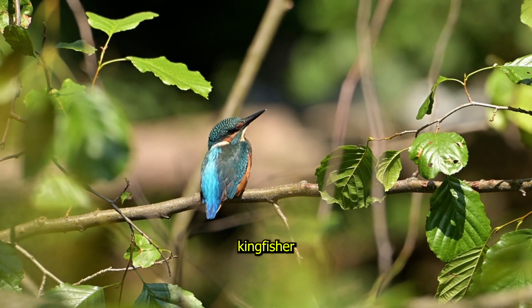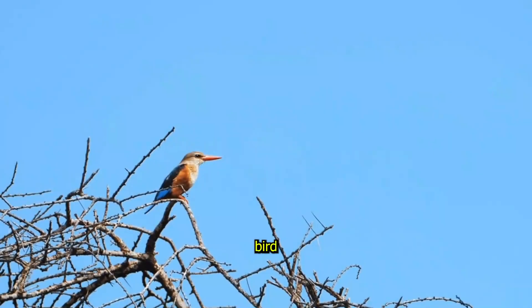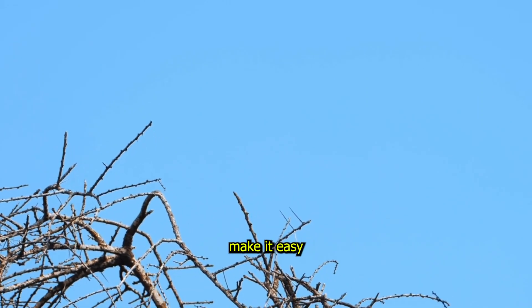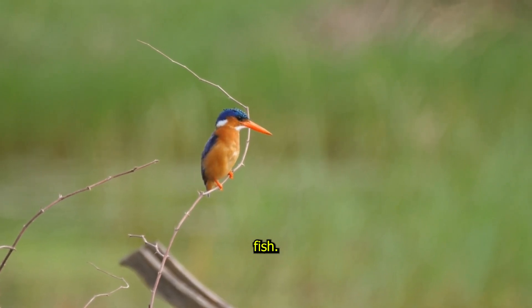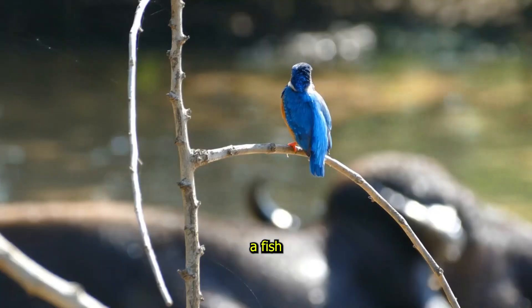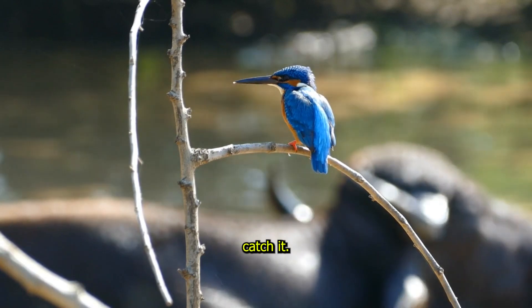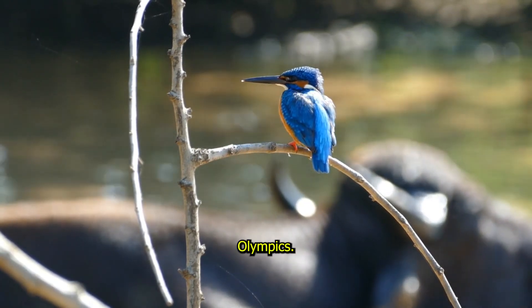The Kingfisher might be small, but it's one of the most skilled hunters in the bird world. Its bright blue and orange feathers make it easy to spot, and its sharp beak is perfect for catching fish. Kingfishers are known for their incredible diving skills. They perch on a branch, spot a fish in the water, and then dive straight down to catch it. It's like watching a bird perform a perfect dive at the Olympics.